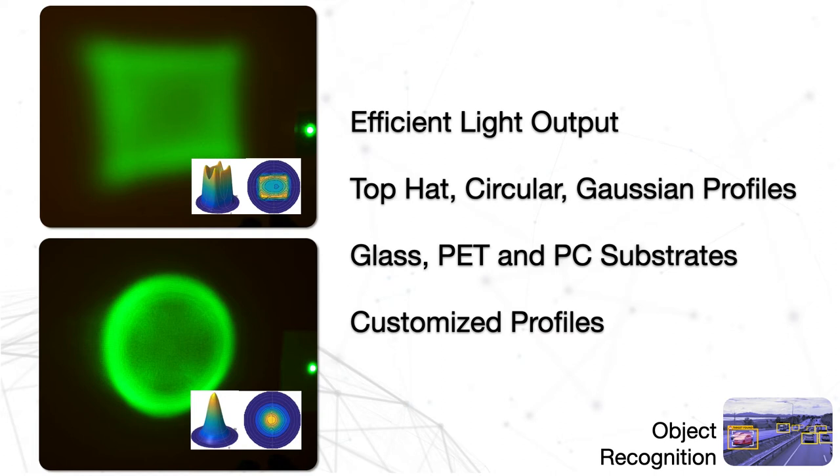BrightView's microlens arrays are available in several beam shapes that offer efficient light output. You can customize the beam shape and profile to best fit your application.